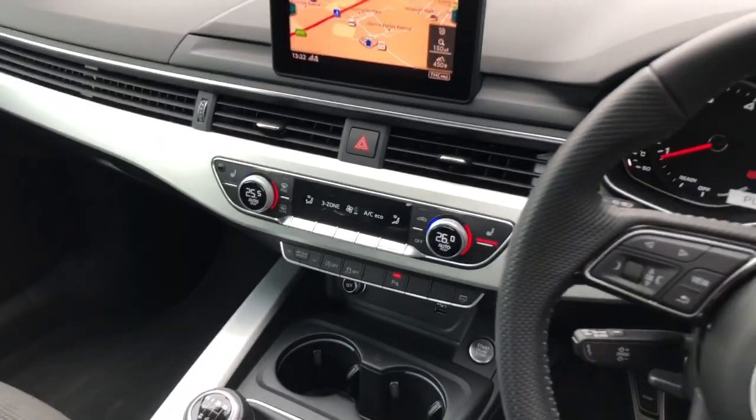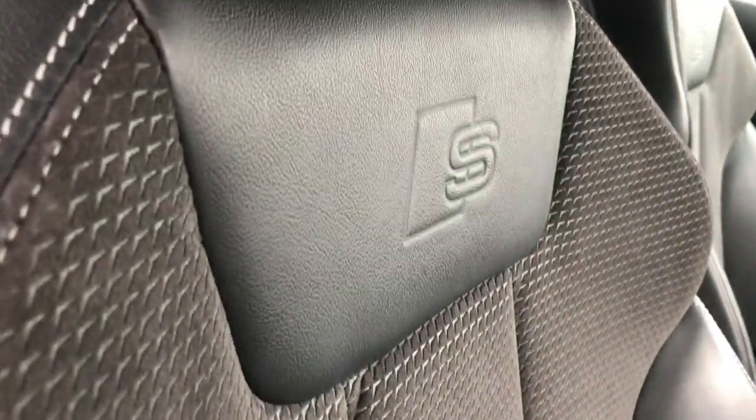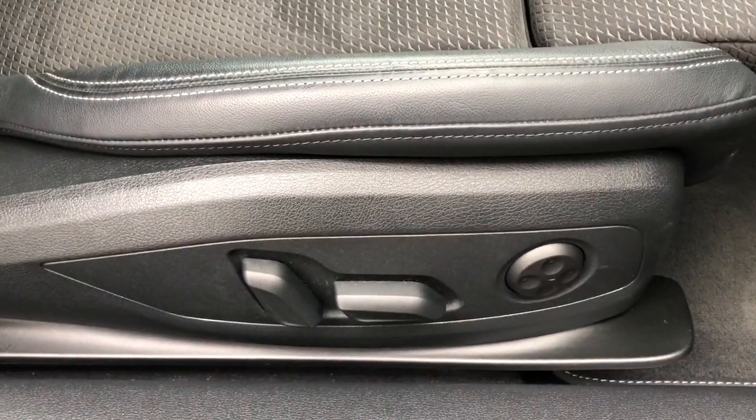It features the three-zone deluxe climate control with front heated seats. Those seats are finished in the leather and Alcantara mix with the S-Line logo embossing and the four-way lumbar support.